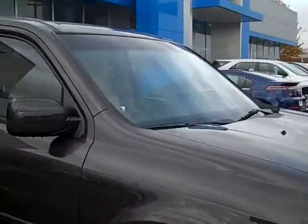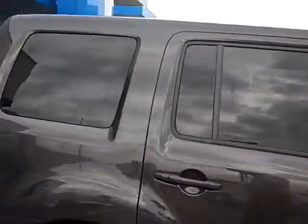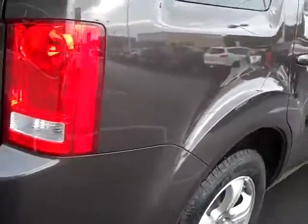I'll take you around here. The rear tires are the same thing — they look great. Nice color on the vehicle.